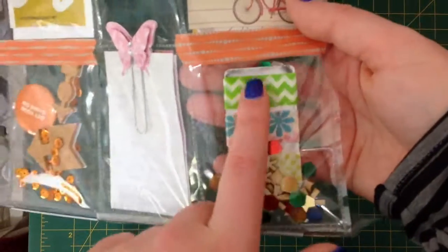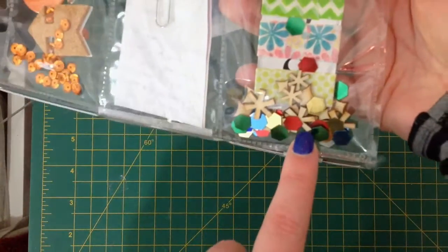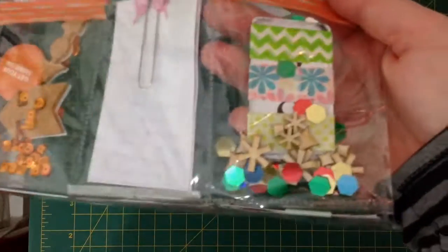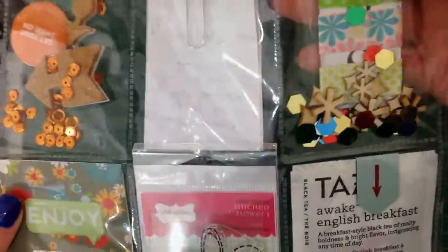I don't think I have any of these tapes in really nice spring colours. Plus some more wood veneer pieces and some hexagon sequins. Down the bottom there are some sticky notes.